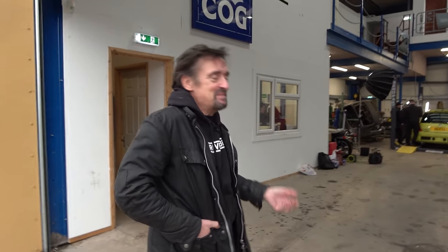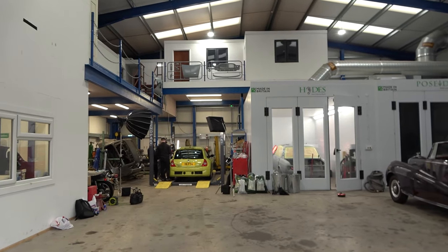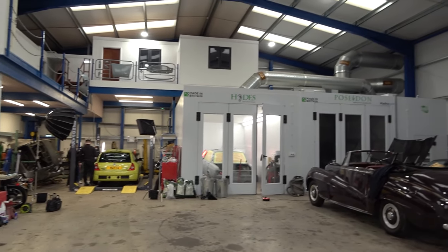That was the plan. Then being involved in the Drive Tribe videos, Richard thought it might make a good TV show. Discovery agreed and they made it into a TV show. As a result it's enormous — it was meant to be a small workshop but now it's huge, the overheads are vast, and they haven't done any of his cars.